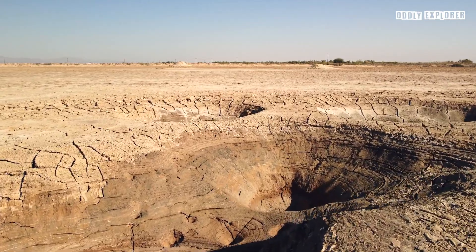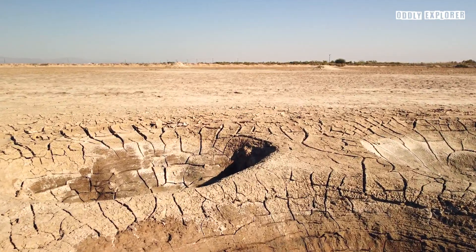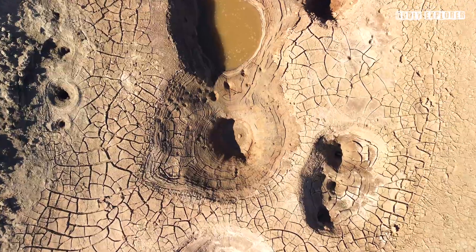As the Salton Sea continues to recede, visiting this remarkable geological phenomenon is highly recommended before it possibly disappears.